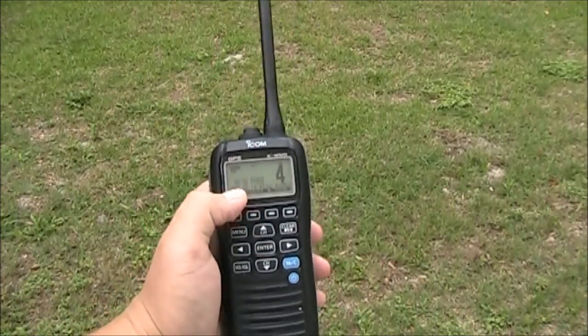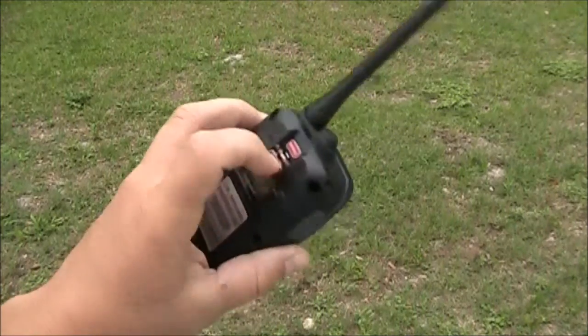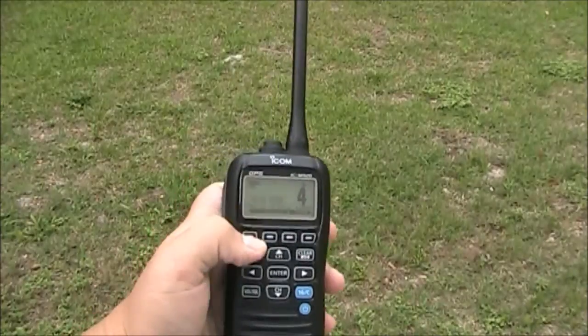As you can see, the GPS coordinates are displayed right here on the screen, and your distress button is located here on the back. If you send the DSC, your coordinates will be sent along with the call.